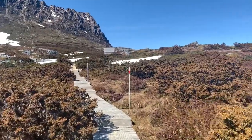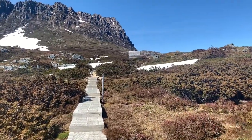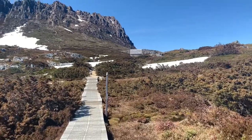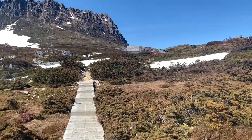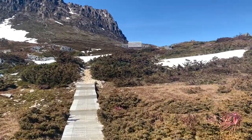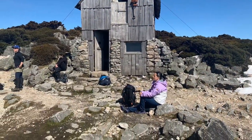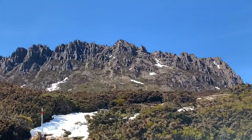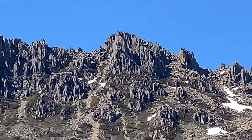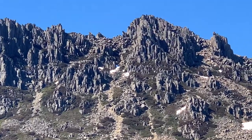We're coming up to Kitchen Hut, which is an emergency shelter, so it makes a lot of sense up here. At least you've got somewhere to hide out and get out of the wind, which is the biggest factor — the wind will just cut you in half if it's so cold and a snowstorm comes across. That's where we're going — up to that peak right there. You can see the trail all the way out.